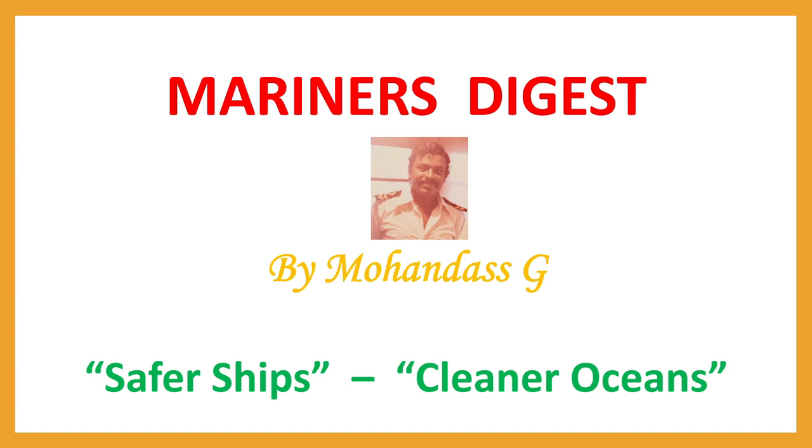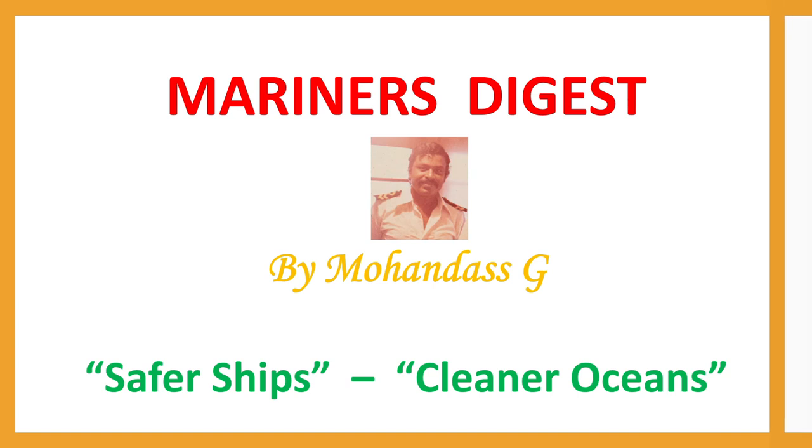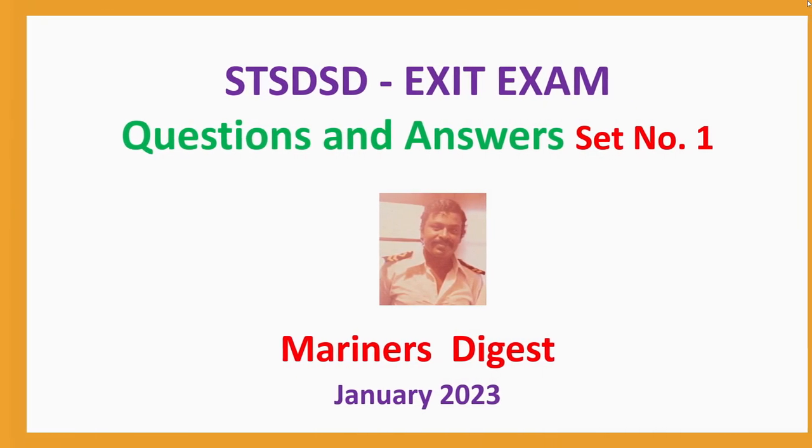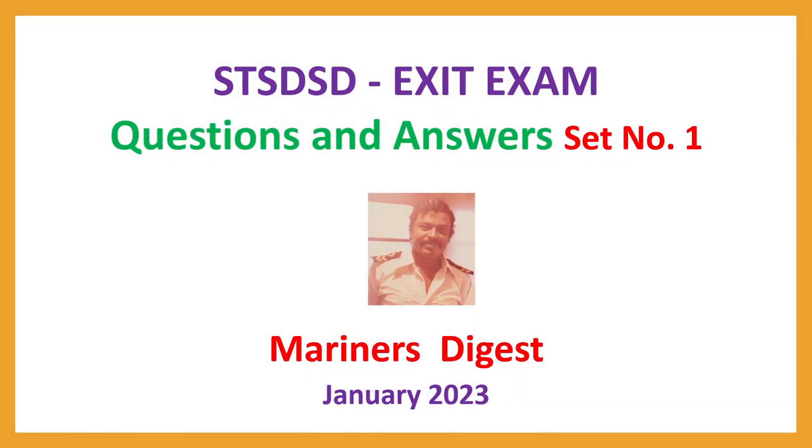Let us go to the questions and answers now. ST SDSD exit exam, questions and answers, set number one, January 2023.